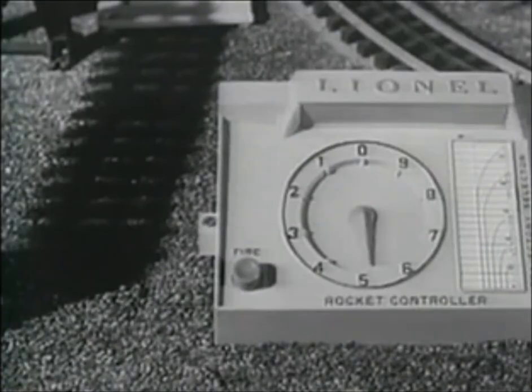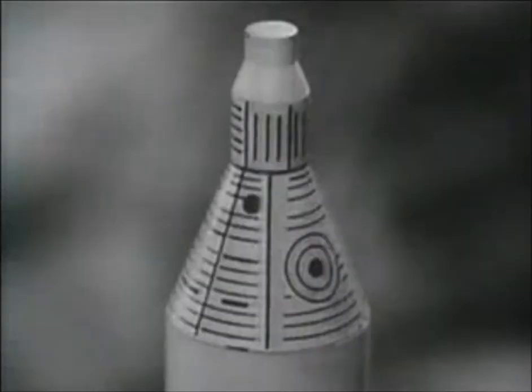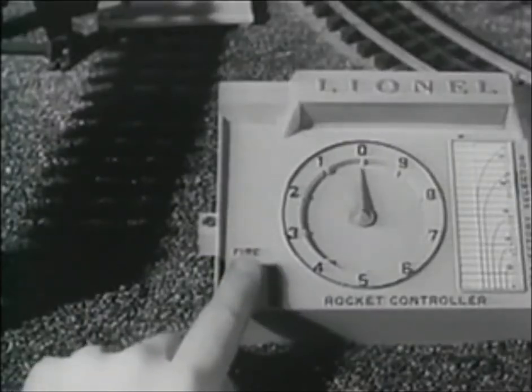The countdown proceeds. Four, three, two, one — and the liftoff. The capsule separates and settles gently to earth by parachute, and you control the action.